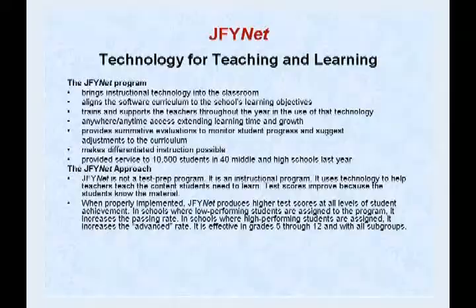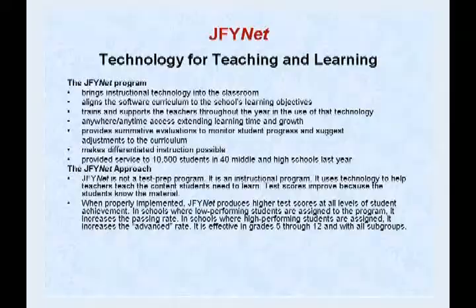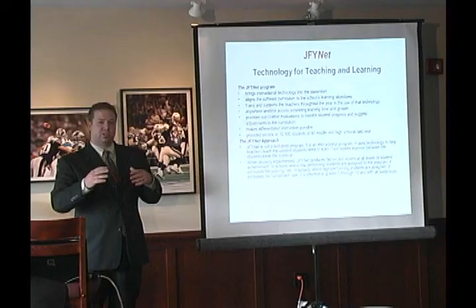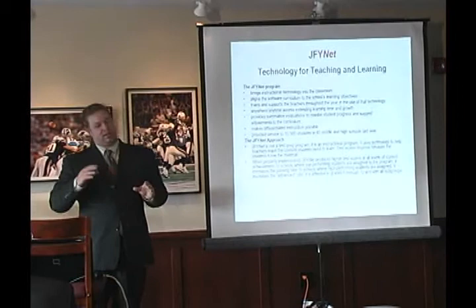Today is about JFYNet's success with our students. We're going to have three presenters utilizing three different parts of our program. As an organization, we come into schools and help integrate technology. We take that technology and align it to the Massachusetts curriculum frameworks, to pacing guides within that school, to the student, and to the teacher's current curriculum. It's a seamless process and they get to use all our tools with what they've traditionally taught.